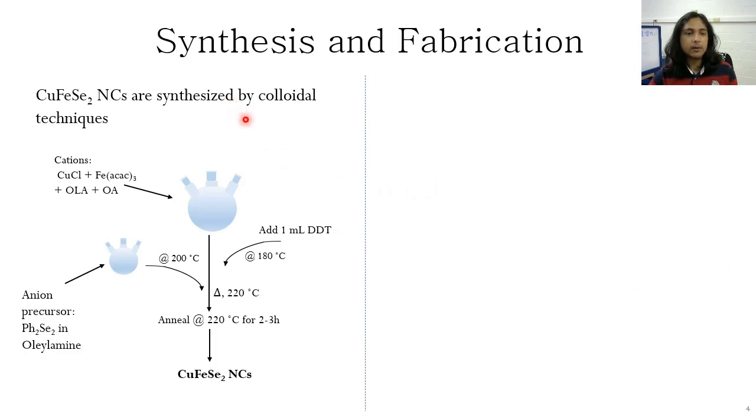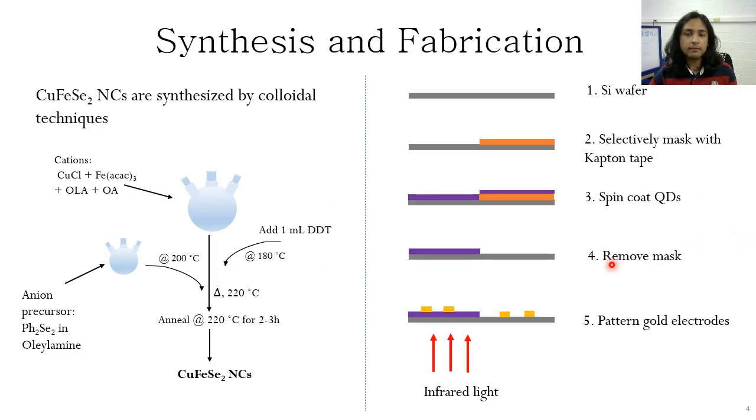The synthesis of these quantum dots is a chemical process that happens at various temperatures around 200 degrees Celsius. Once the quantum dots are synthesized, they are cleaned and redispersed in hexane before being used for fabrication of a device.